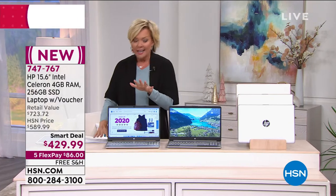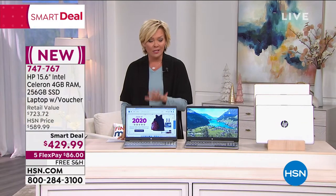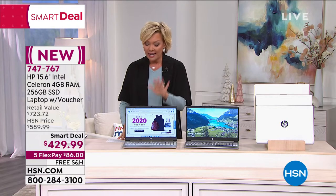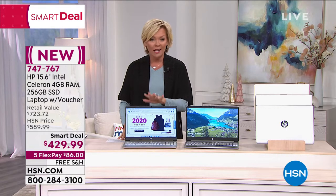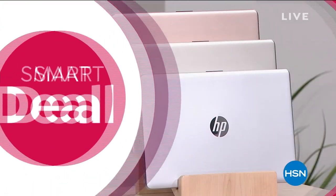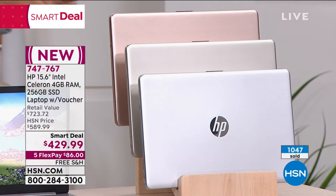You're going to love everything from the screen size to the Intel Celeron processor — the number one, world's most popular, best-selling processor. You're getting that, plus 4 gigs of RAM for faster multitasking, tons of storage — 256 gig — and a solid-state hard drive, which makes it run smoother and cooler, prolonging the life of your laptop.